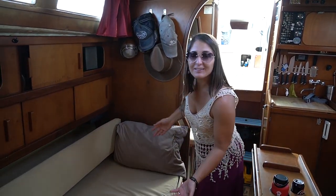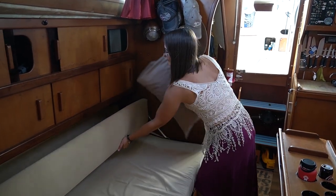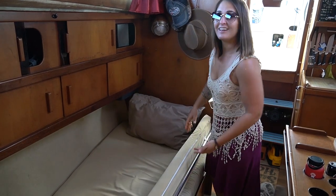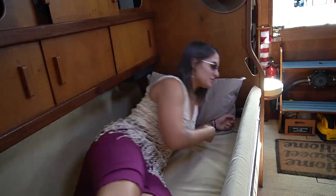This is our settee — it looks like a little couch but it converts into a nice comfy berth, rocky right through a passage.